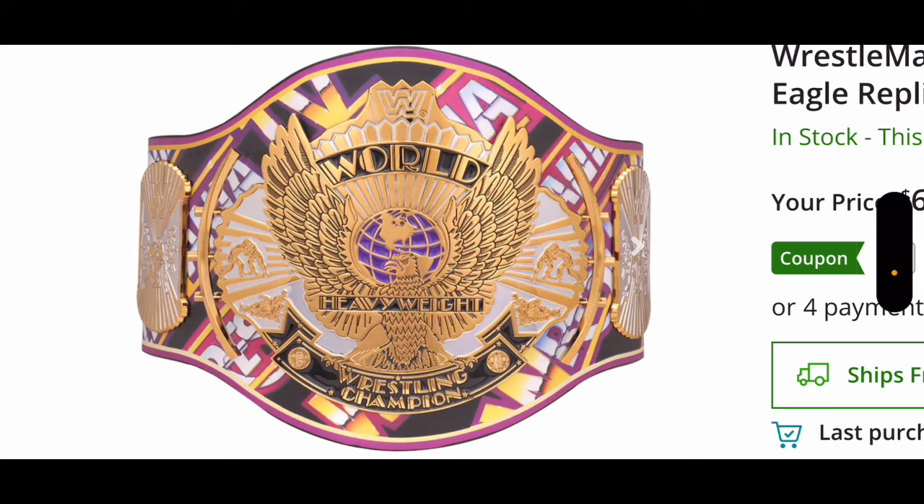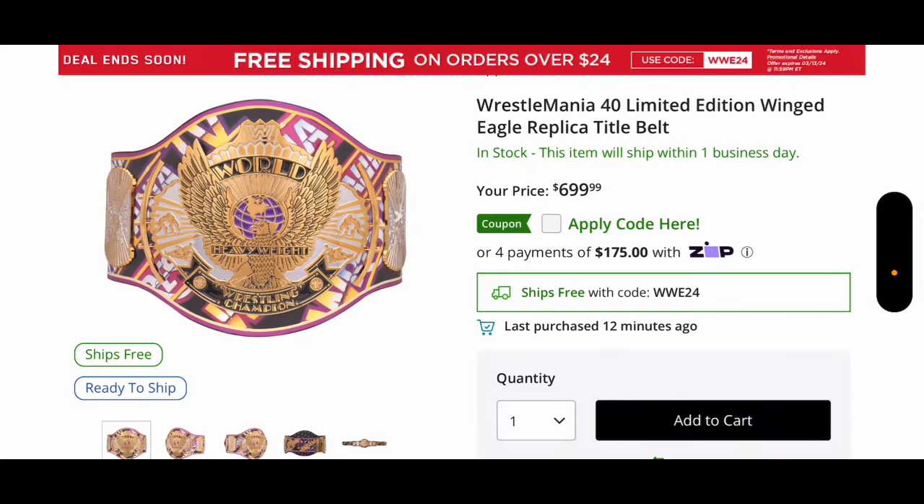So if you got all of them, props to you. I'm sorry to your bank account. But let me know which one is your guys' favorite. WrestleMania 1-10, 10-20, 20-30, or 30-40? I would say mine is the 20-30 spinner, and then this one, and then the Modern Era, then the Big Eagle. I just don't like the Big Eagle for some reason. But let me know what you guys think of this and which ones you picked up down in the comment section below. Thank you guys for watching, and I'll see you guys next time.